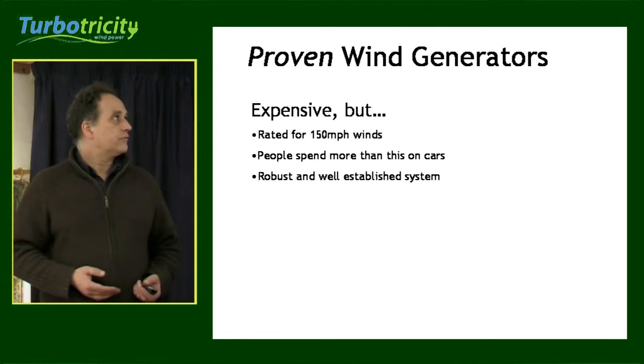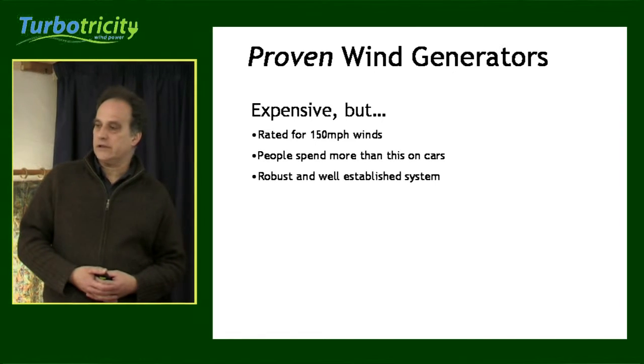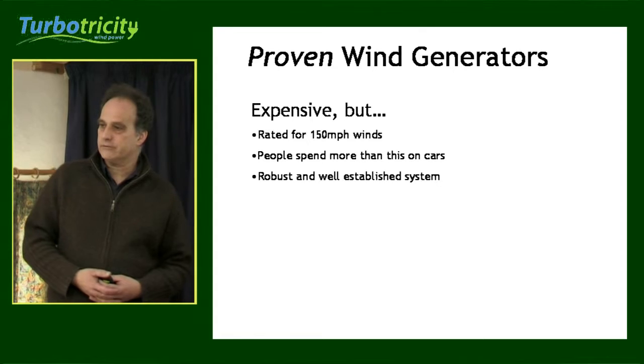It is rated for wind speeds right up to 150 miles an hour. The year that we bought that, we bought a car for 550 euros. A lot of people I knew the same year bought a car for 20,000 euros, and I think we're still ahead.